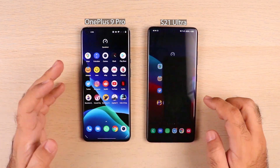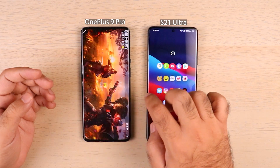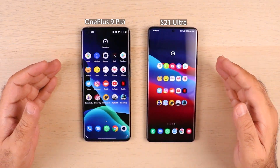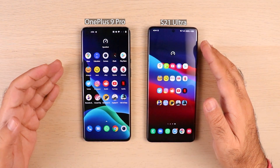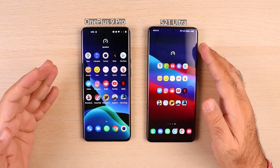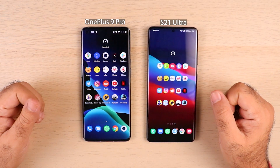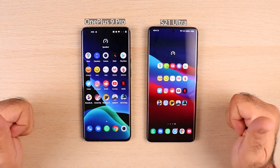Last on the list — Call of Duty — same story. We're pretty much convinced that S21 Ultra is a far better buy compared to the OnePlus 9 Pro because the RAM management is really bad on OnePlus 9 Pro. Let me know what you think in the comments, hit thumbs up if you liked the video, and subscribe if you want to watch more of my content. Thank you for watching, cheers.